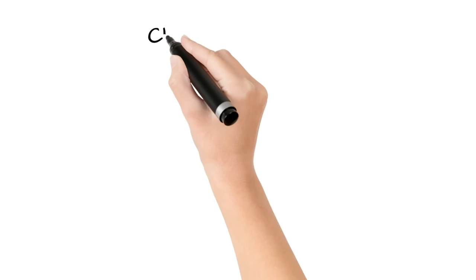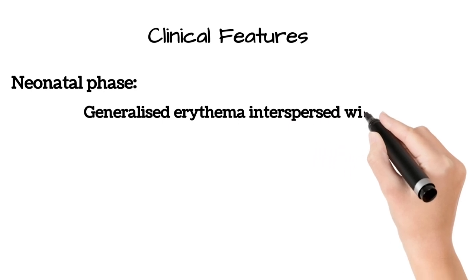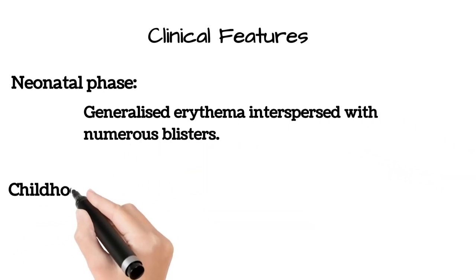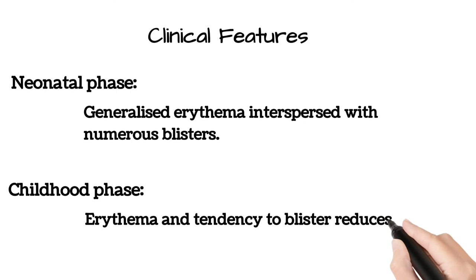The morphology of the disease is divided into two phases: neonatal phase and childhood phase. In the neonatal phase, the skin develops generalized erythema interspersed with numerous blisters. In the childhood phase, the erythema and tendency to blister reduces.